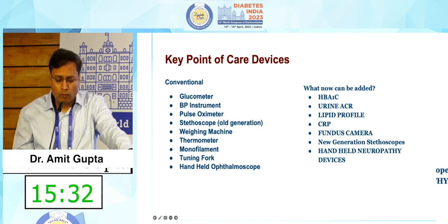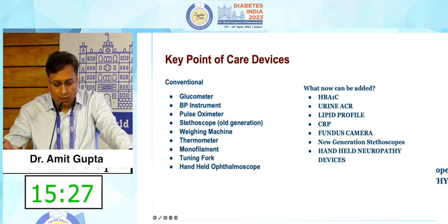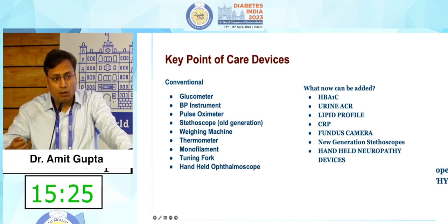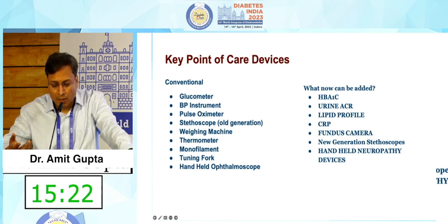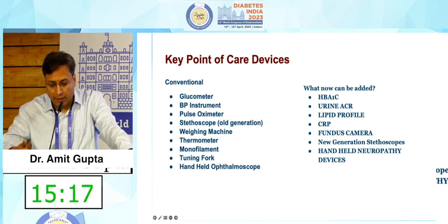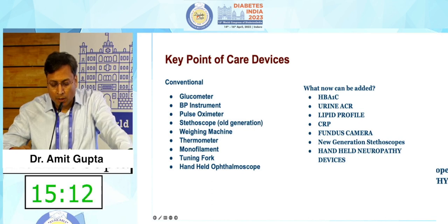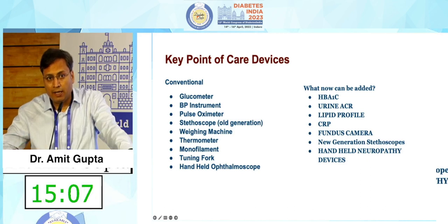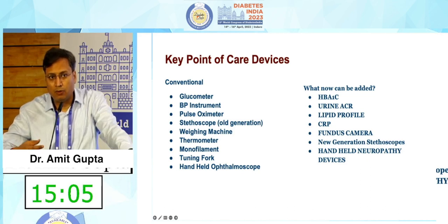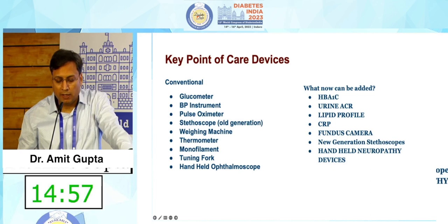Conventional POC devices include the glucometer, BP instrument, pulse oximeter, stethoscope, weighing machine, thermometer, monofilament, and tuning fork. Beyond these, clinical practice can now incorporate HbA1c, urine ACR, lipid profile, CRP, and retinopathy assessment with an AI-enabled fundus camera. New generation stethoscopes can record heart sounds, and AI tools can analyze those sounds to suggest a diagnosis. There are also handheld neuropathy devices which can give you a diagnosis of neuropathy instantly.